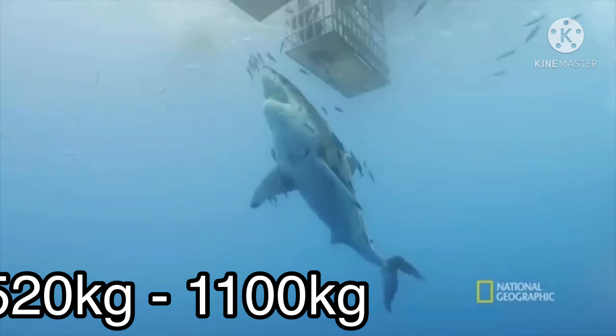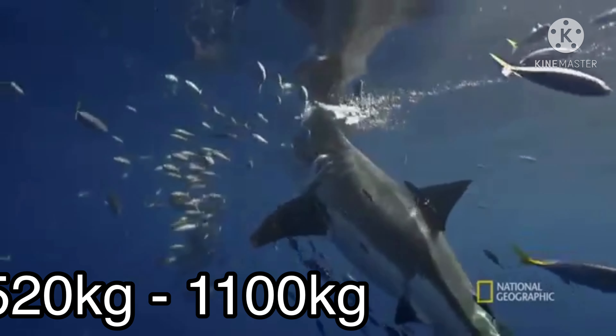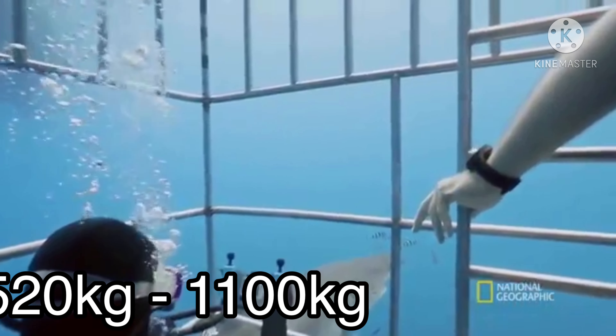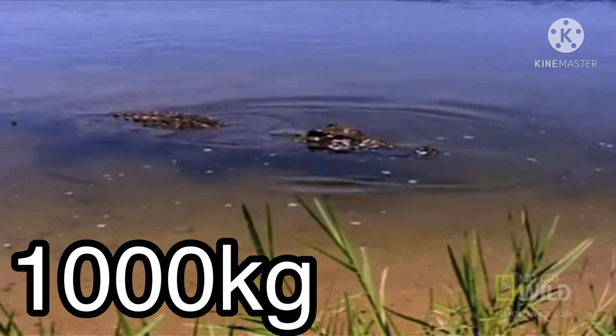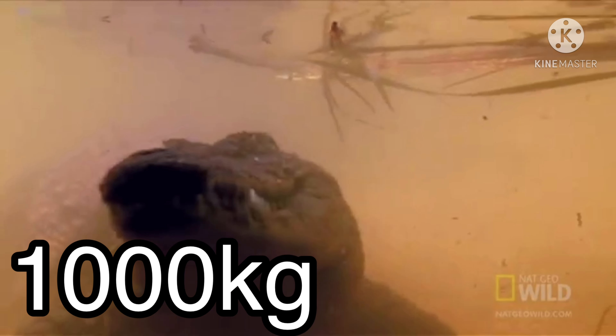Weight: a fully grown great white shark can weigh up to 520 kg to 1100 kg. A fully grown saltwater crocodile can weigh up to 1000 kg.